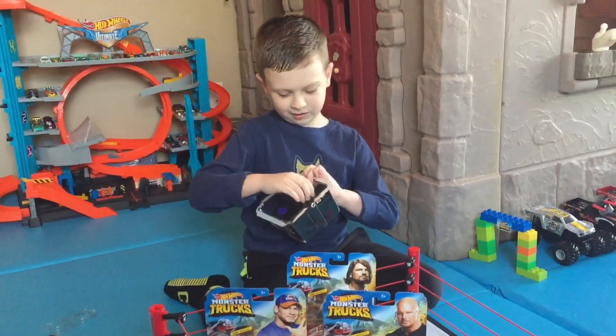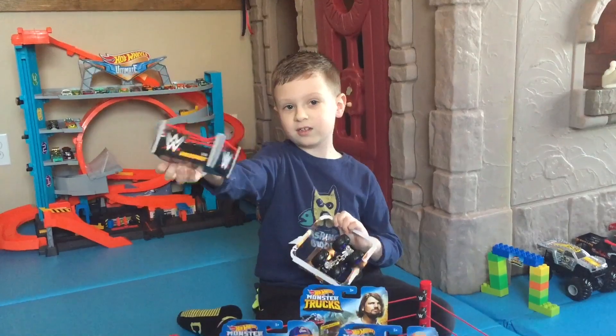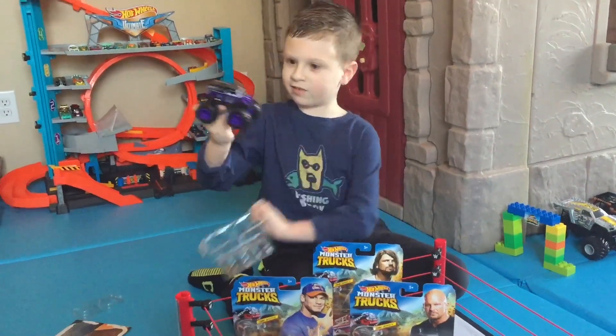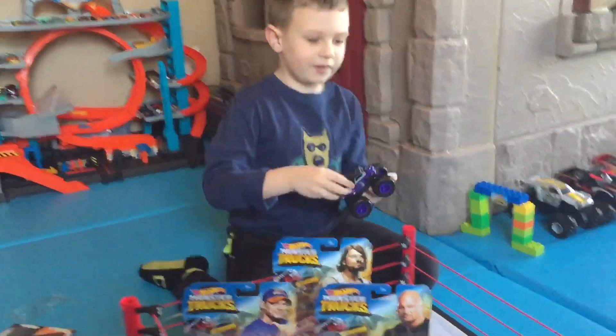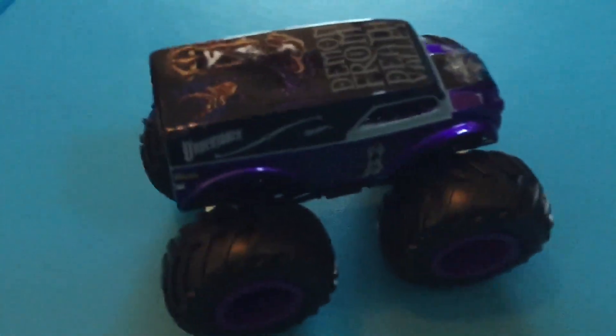Here's the plastic piece. And they come with little rings. As you get more, it can get bigger. And here's the truck. Let's check out the details of Undertaker, which is based on dairy delivery.